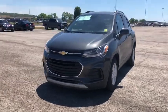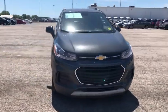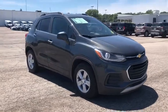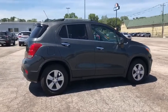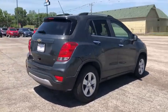Come test drive the 2017 Chevrolet Trax. The Trax is tiny on the outside but remarkably spacious within. It comes with a clean and modern interior. This vehicle has less than 35,000 miles.